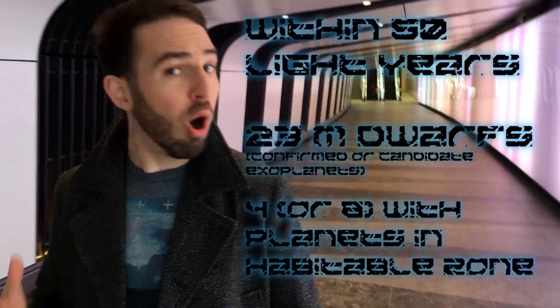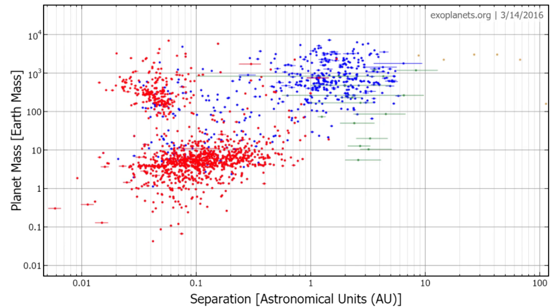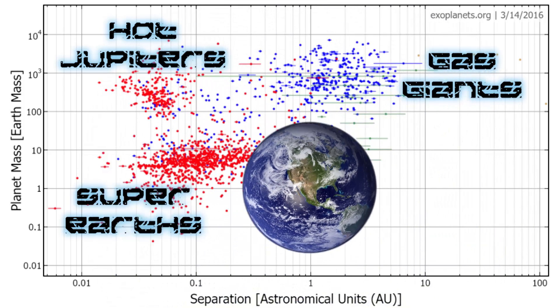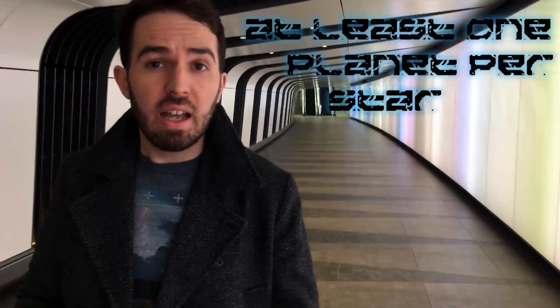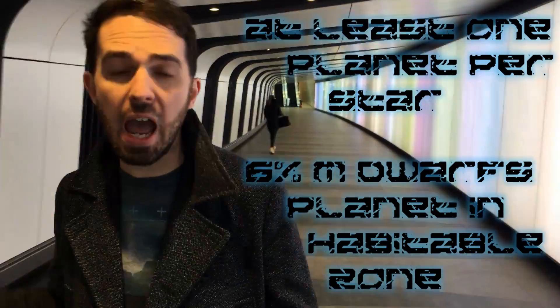And out of those, four, possibly eight, have planets within the habitable zone. Whilst those numbers may seem small, remember that all of our current detection techniques are very much tuned to picking out certain sorts of exoplanets — we're very good at detecting hot Jupiters, gas giants, or even super-Earths, but planets very much like our own are rather tricky. So that doesn't mean we've ruled out planets being around a lot of these red dwarf stars. In fact, current statistics seem to indicate that each star should have at least one planet, and from the Kepler mission, we estimate 6% of all red dwarf stars should have a planet within the habitable zone.